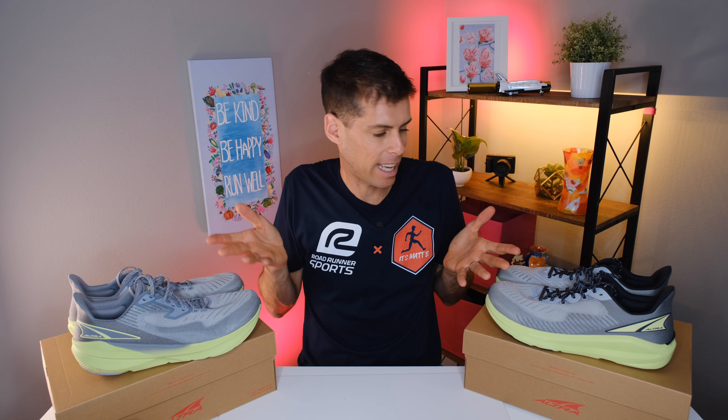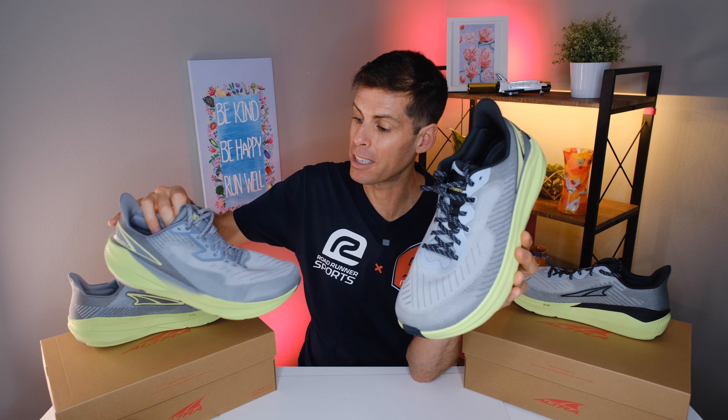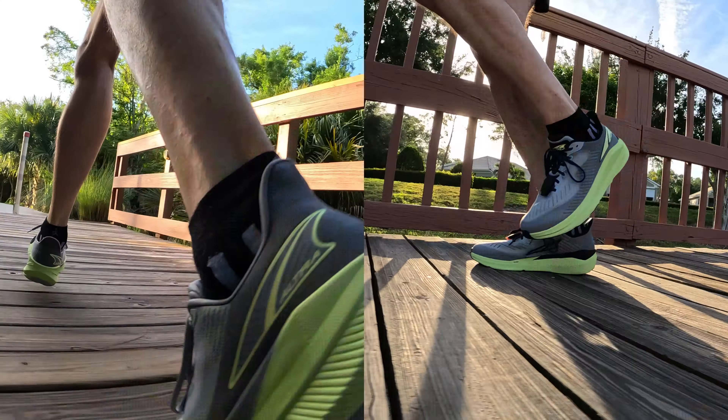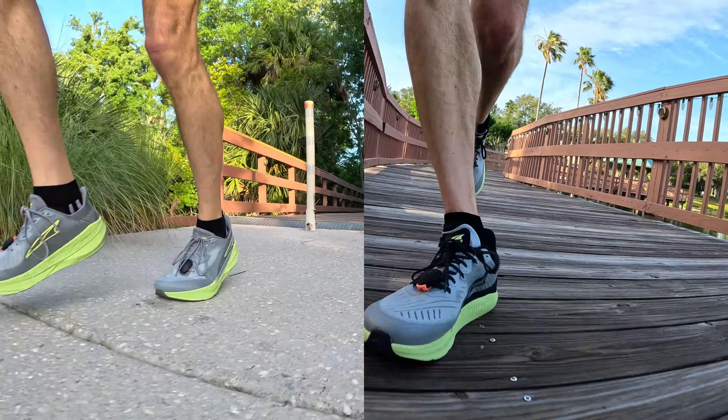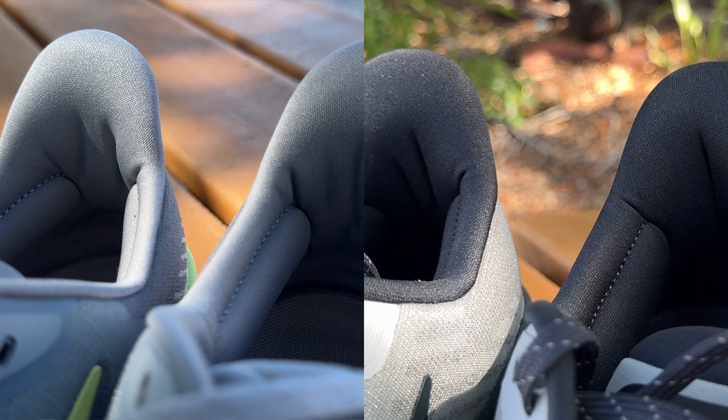You might look at both these shoes and think they look so similar — and yes, they certainly do. We've got the same green midsole and gray upper, but in my colorway the Experience Form has black laces and the Experience Flow has gray laces, so you'll be able to tell which shoe is which in the running footage. The inside color is also slightly different: the Experience Form is black, the Experience Flow is gray.